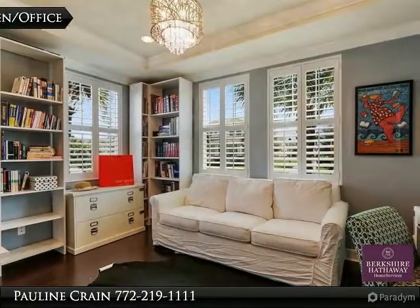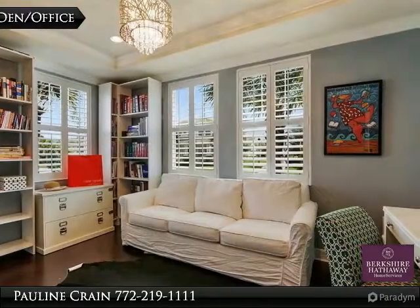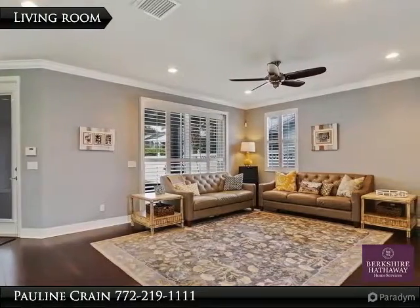This ideally situated home has an open and bright floor plan. There are formal dining room and den office areas. The open family room and kitchen areas make it inviting for family and friends.